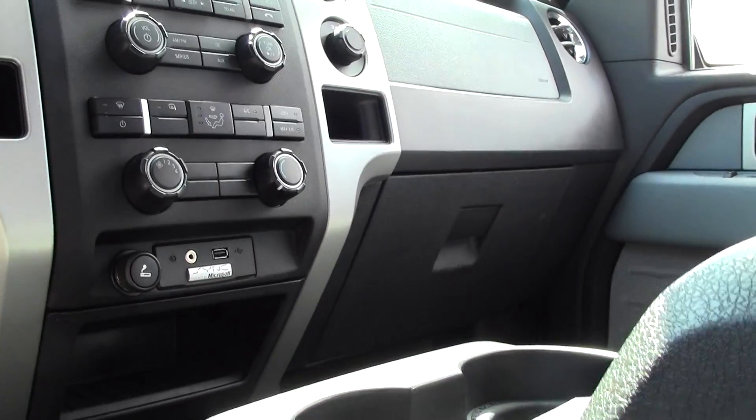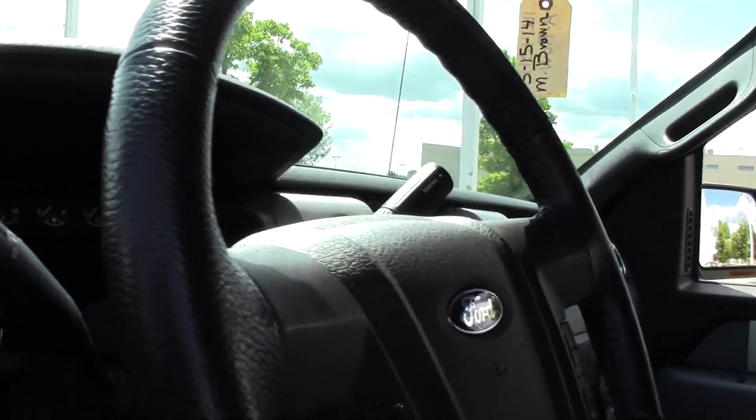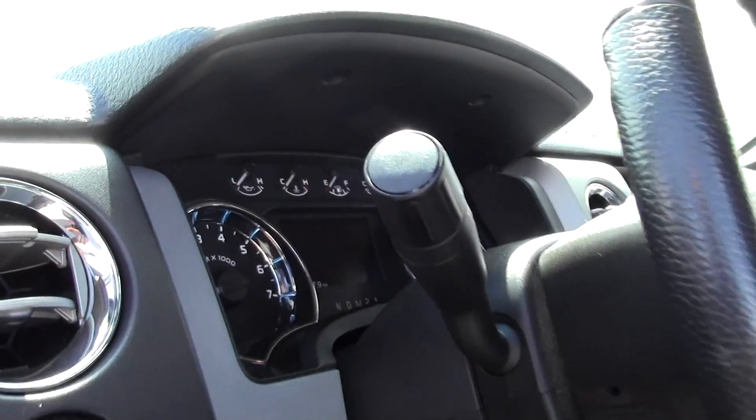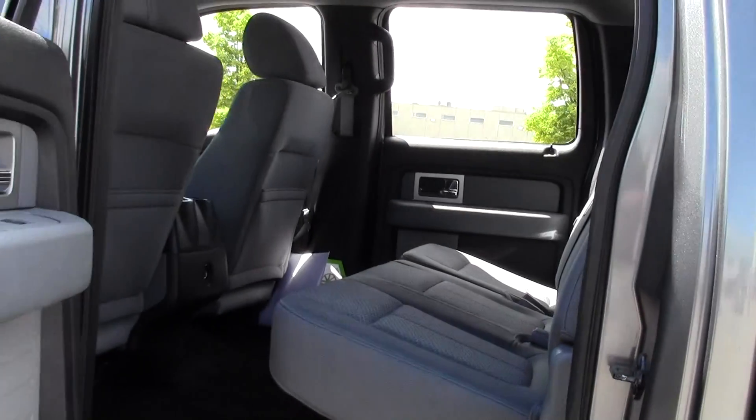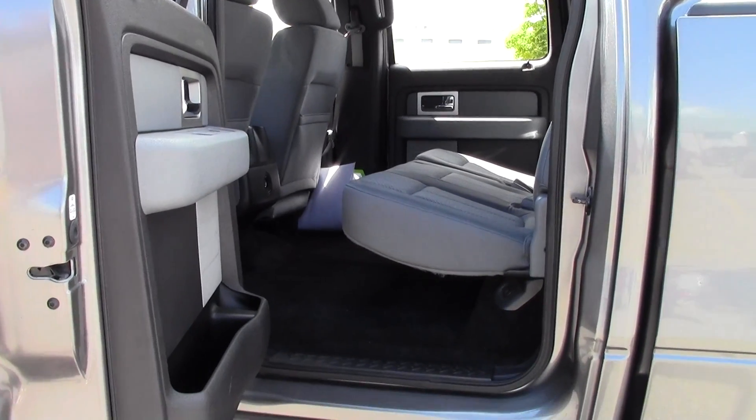You can see just a really easy to use console and dash setup. Nice illuminated dials, bright and easy to see. Going back, tons of passenger space — lots of legroom and headroom, very comfortable.